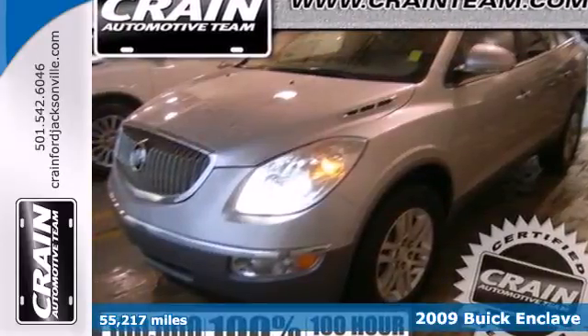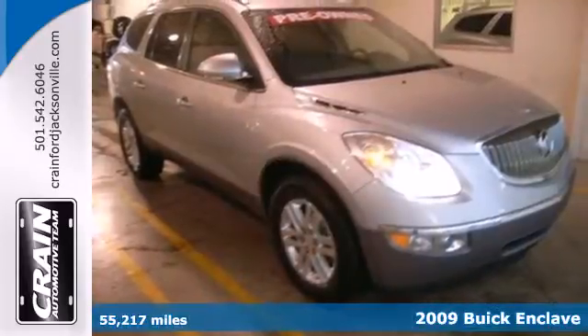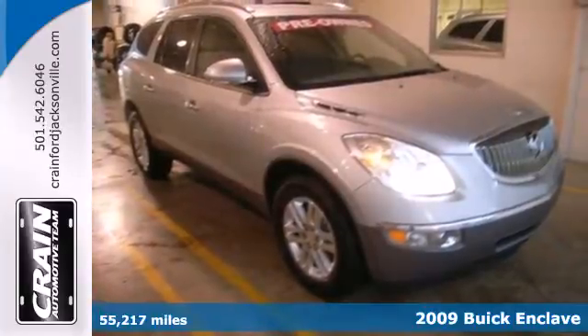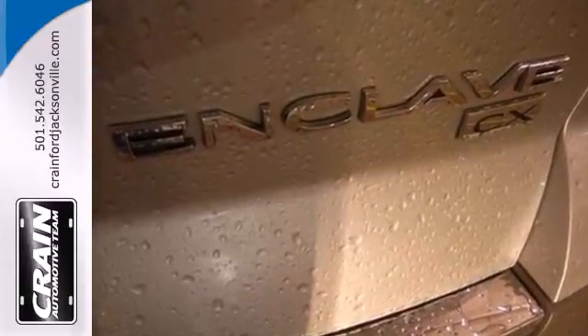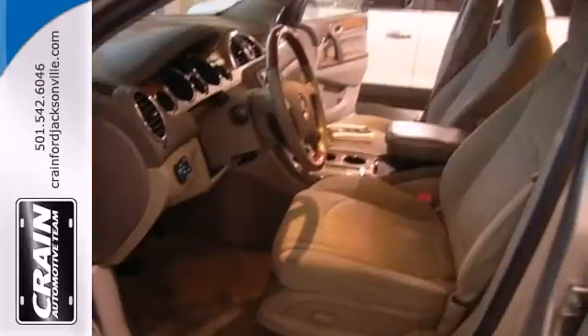Here's a 2009 Buick Enclave. Buick's best-selling and ultra-luxurious Enclave has standard OnStar emergency telecommunications, satellite radio, three-zone climate control, dusk-sensing headlights, cruise control, child seat anchors, and four-wheel ABS.